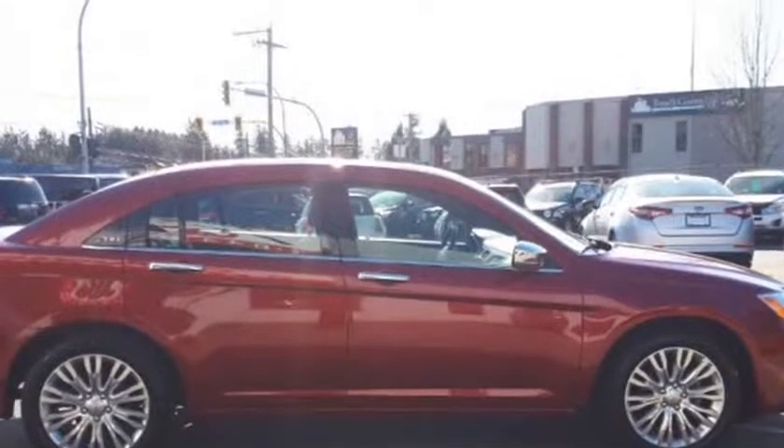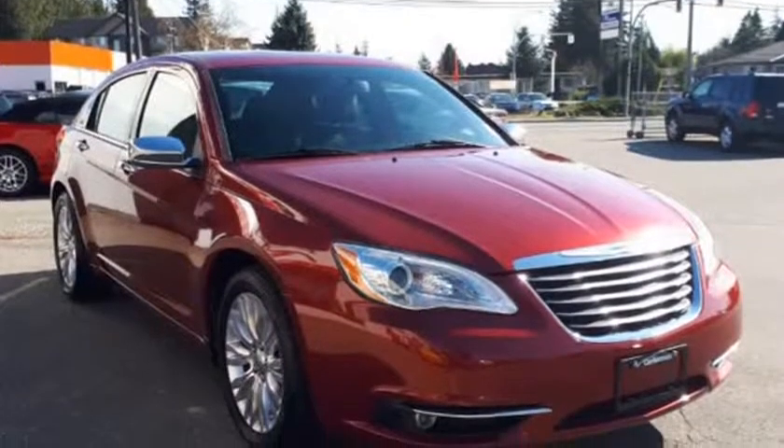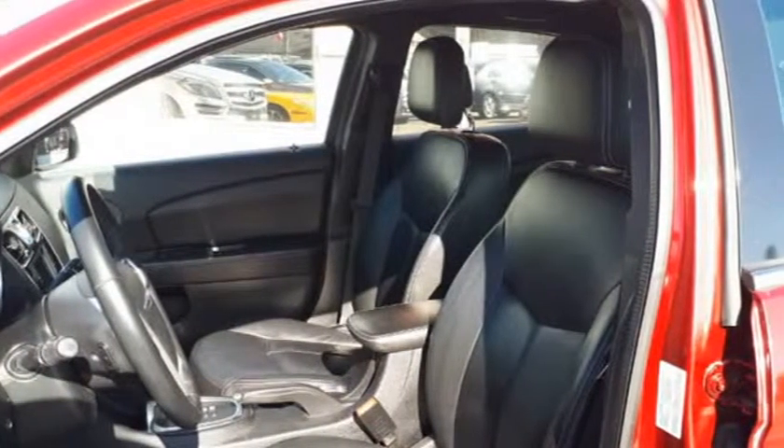Stock number 1082. This Chrysler 200 is a BC-only vehicle and has only 62,000 KMs on it. The tires are nearly new and will last you for a while. It is fully loaded with many fantastic features.